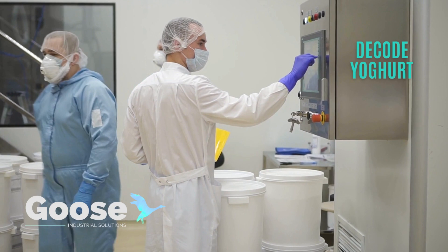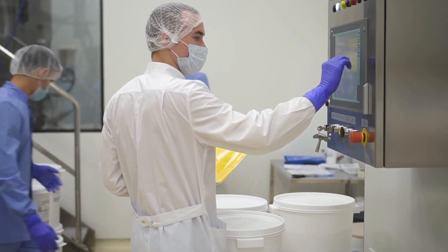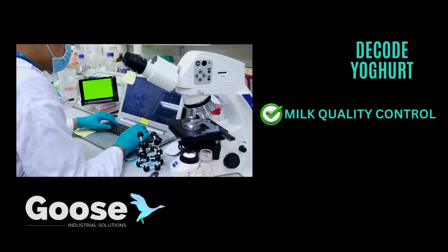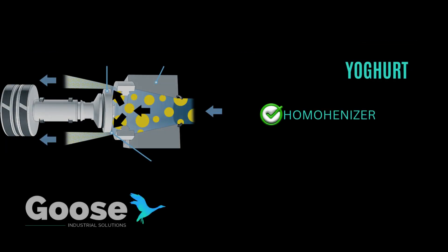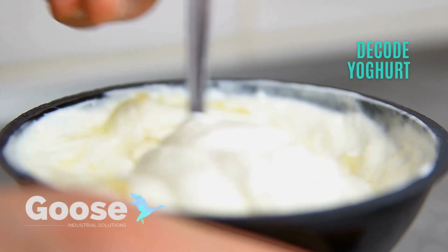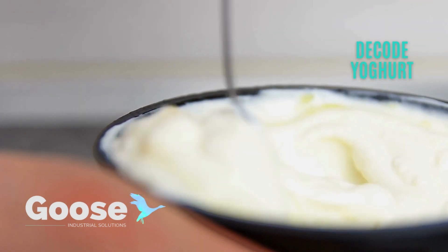Yogurt has a special production process that goes like this. First, milk goes through a number of basic steps for quality control, to achieve the right fat content, to reduce the size of fat droplets, to prevent a layer of cream forming, and for safety.